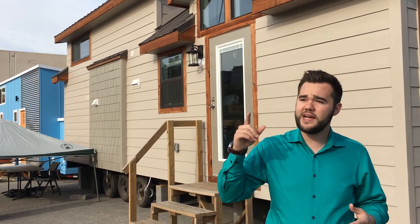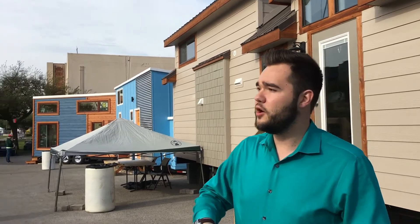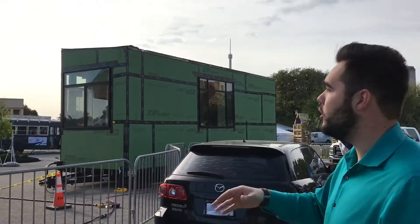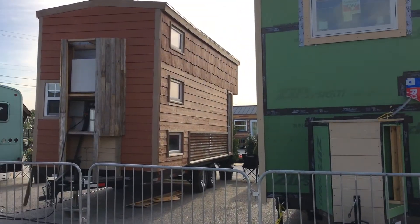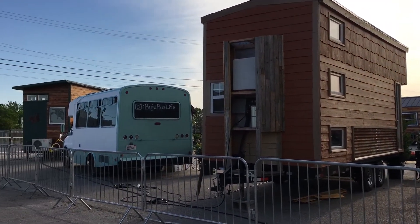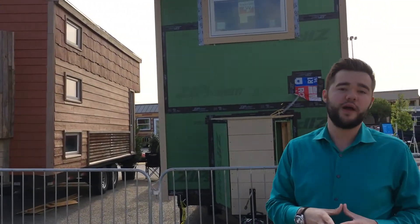Now I want to show you guys a couple quick homes that are right back over here — the towable homes. You can see there's a variety here: we've got a bus over here, we've got a couple of the towable tiny homes. We have a big variety with a little bit of everything out here right now.